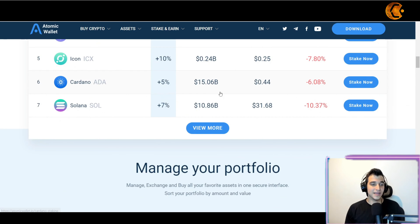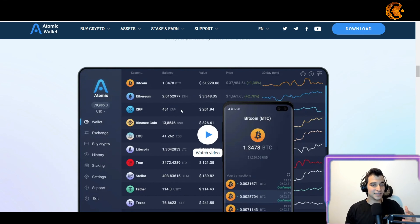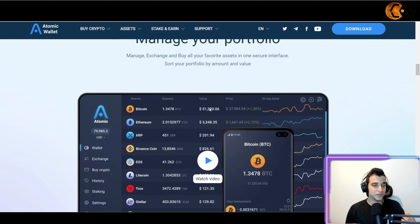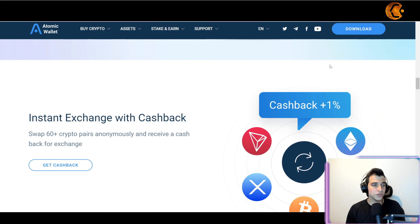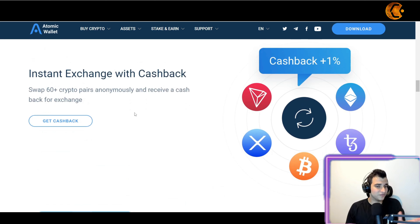The beauty of this wallet that I haven't seen in many others — besides being able to manage your portfolio very easily and view it accurately on your phone and computer — is that you can get instant exchange with cashback. Every swap you make across 60+ crypto pairs anonymously can earn you cash back.